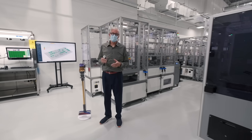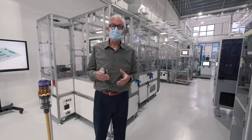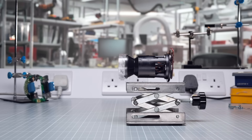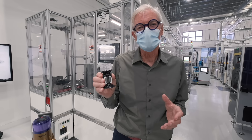Here we are in Dyson's advanced motor manufacturing facilities. We have an in-house engineering team who has developed these motors, and these motors go, for example, in our high-speed vacuum cleaners to develop the very high air watts they need.